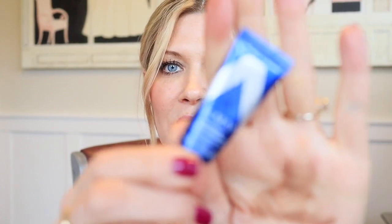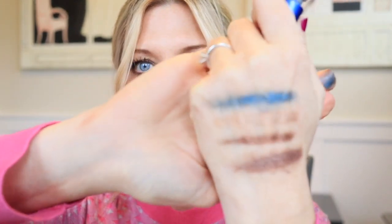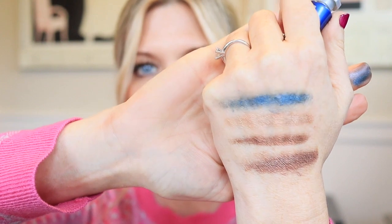The last one is called Lunar Disco and it is just this awesome blue. I'm kind of thinking this one might be good, you know, maybe as a liner — just a really pretty blue. So those are the four that I picked up from Almay.